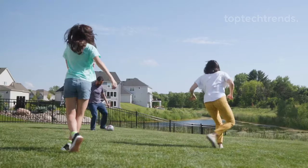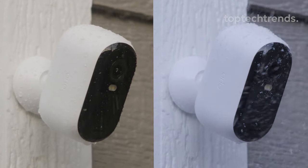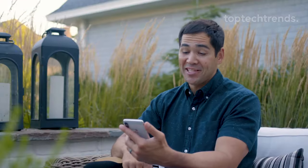Ready for a security system that laughs in the face of bad weather? Our cameras are all-weather warriors, tackling heat, cold, rain, or sun. Your security, your rules, all year round.